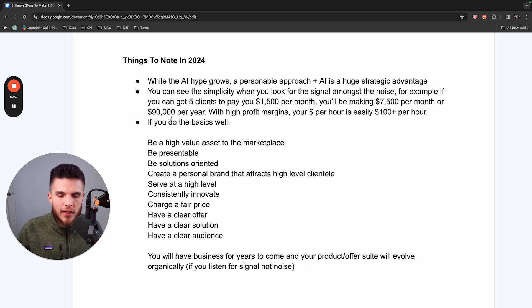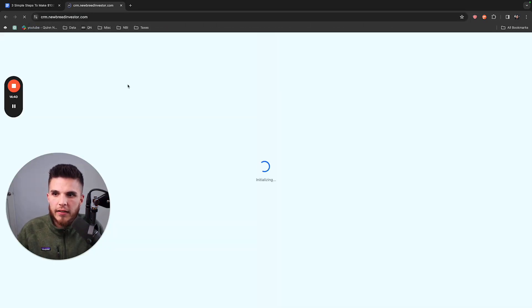If you work a nine-to-five and your income is capped, or you're out of work, if you can get five clients to pay you $1,500 per month with what I'm sharing here, you're going to be making $7,500 per month or $90,000 per year. While you won't make the Forbes list, this was really where I hit a high level of competence and realized I could double it, add a team, or do whatever I wanted.